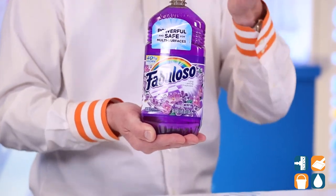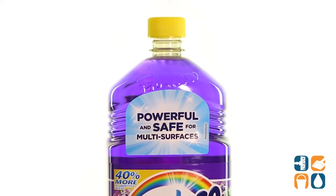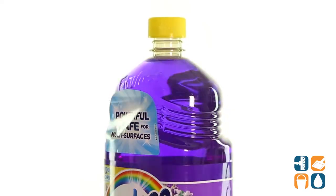There's no need to rinse and it leaves no visible residue. Pour Fabuloso directly on a sponge or mix it with water to create a cleaning solution.